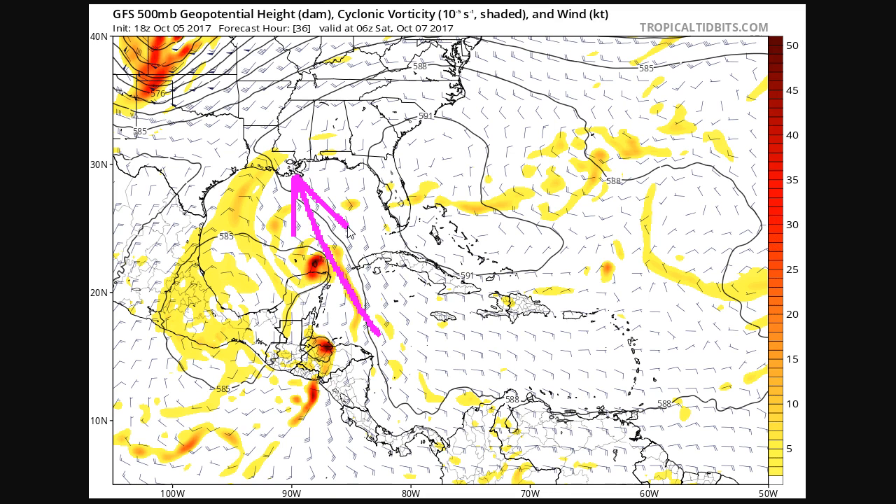Very, very strong mid-level flow out of the south-southeast here, pushing the system northward. This will be moving rather quickly toward the U.S. Gulf Coast, and from this point it'll only take maybe a day or a day and a half to get to the United States from here — so a pretty quick crossing of the Gulf of Mexico.